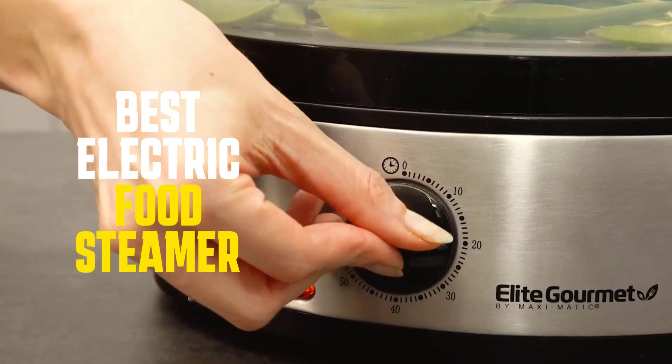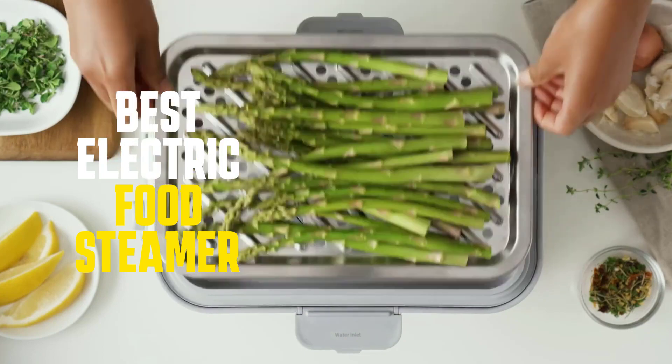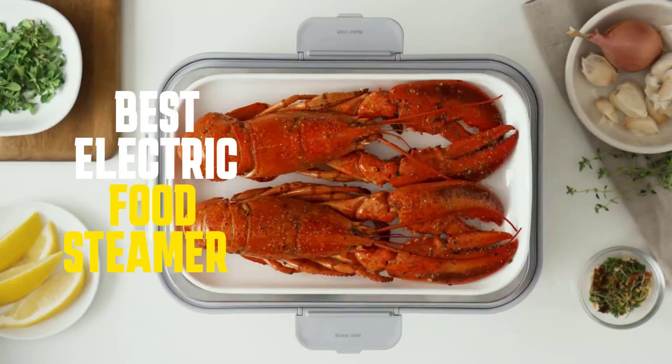In this video, we'll discuss the features and benefits of each one, so you can make an informed decision and choose the steamer that's right for you. Let's get started.